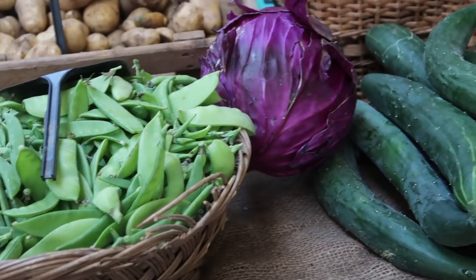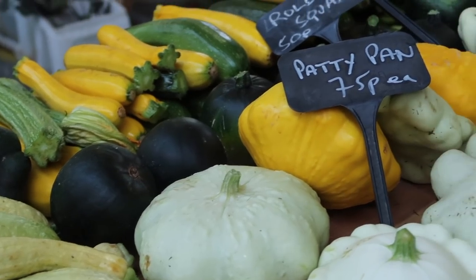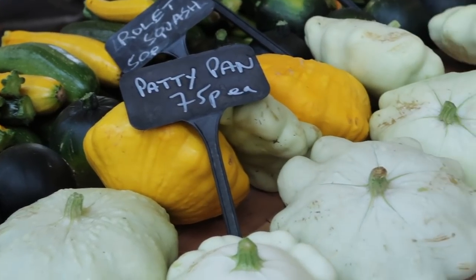Tip number four is to eat plant-based foods. Plants are usually unwrapped because there is no issue with cross-contamination, rot, or disease, so they're much more likely to come unpackaged.